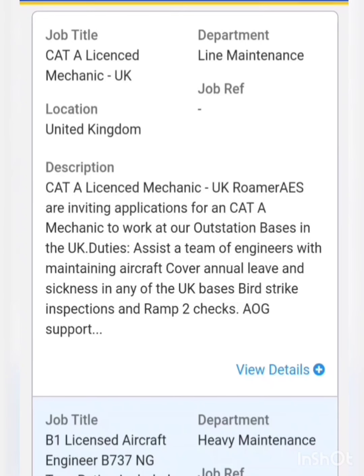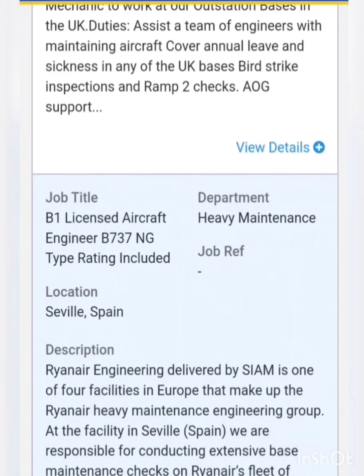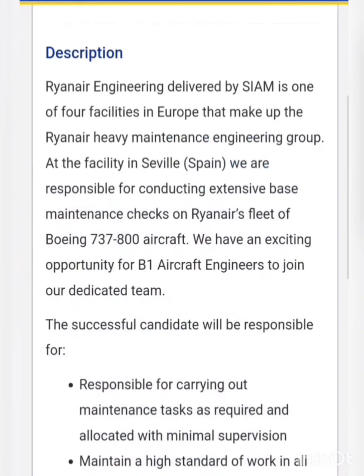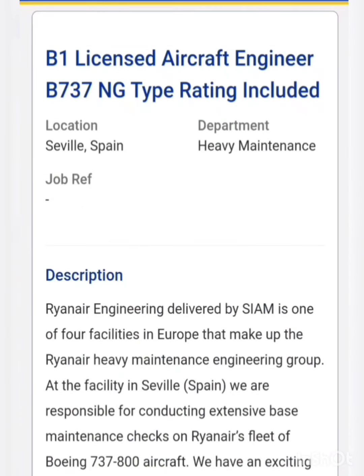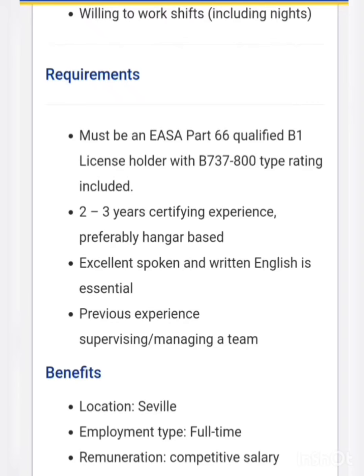There is also a vacancy for KT license mechanic and B1 license aircraft engineer with Boeing 737 NG type rating included — so B1 license engineers can apply. The requirement is that the candidate must be an EASA qualified B1 license holder with Boeing 737 type rating, with two to three years of certifying experience, preferably in hangar base maintenance.